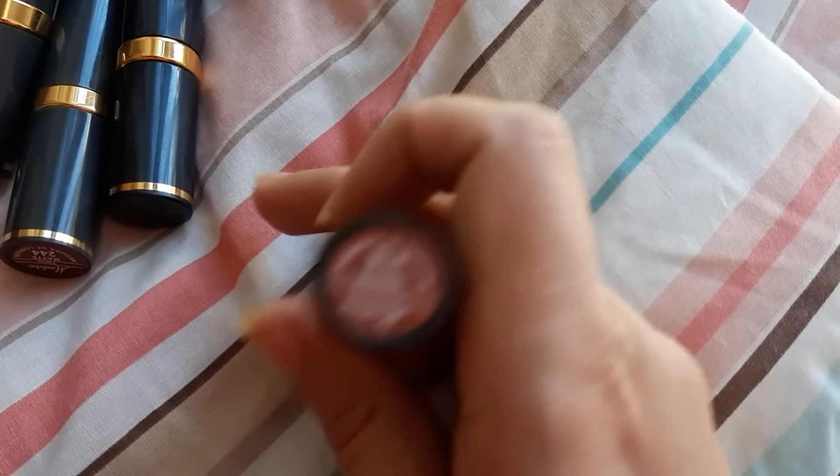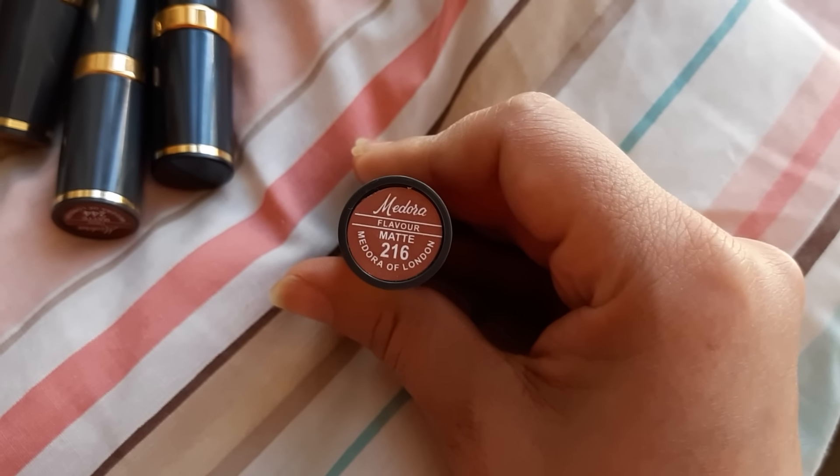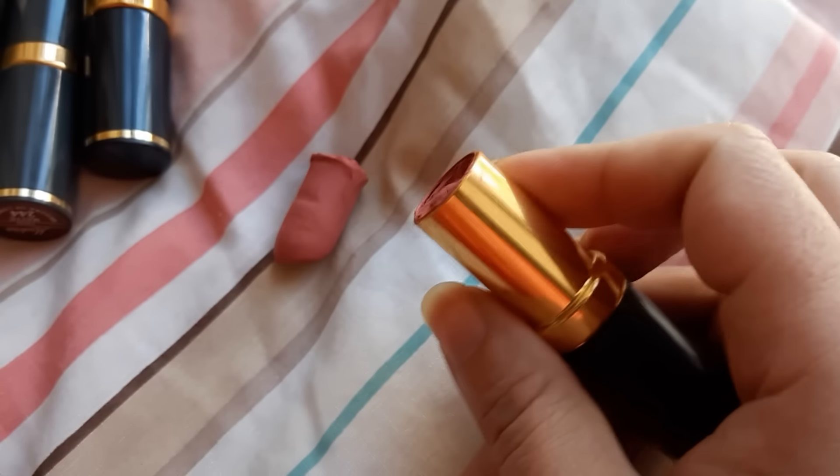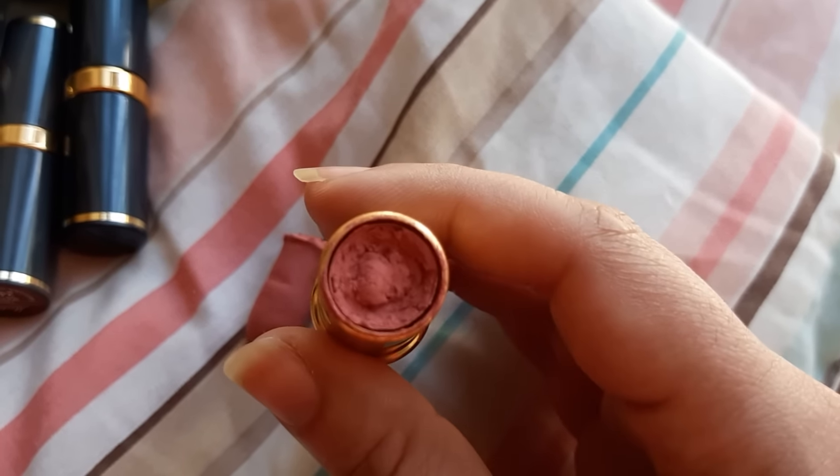Next, its name is Flavor. This is also matte finish, its number is 216. Oh, it broke — let me fix it. This is Flavor.